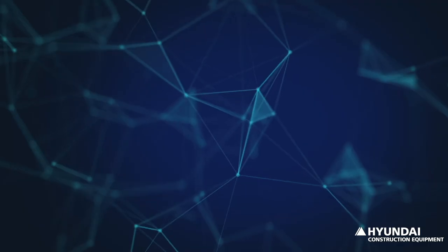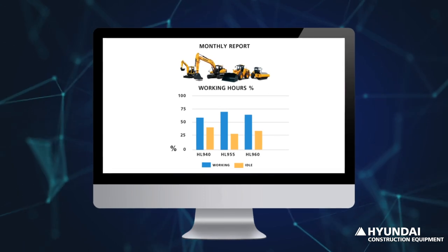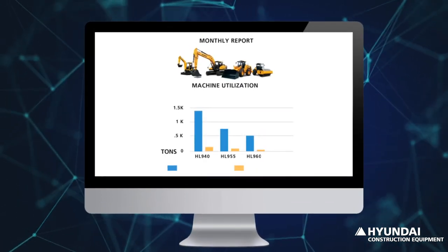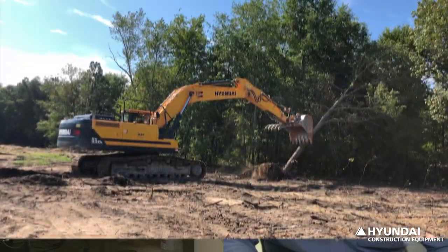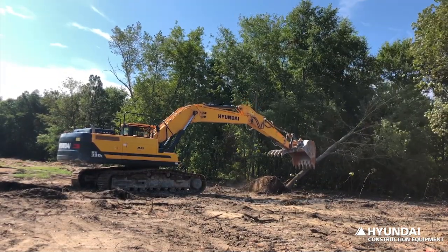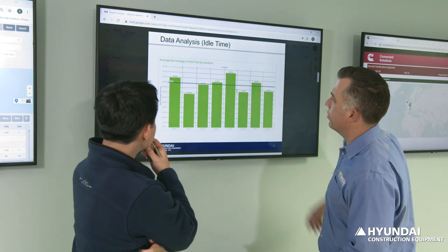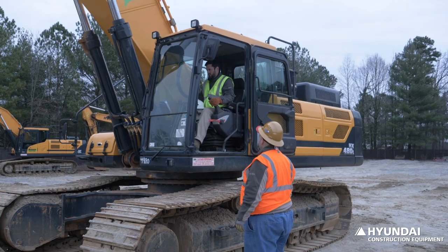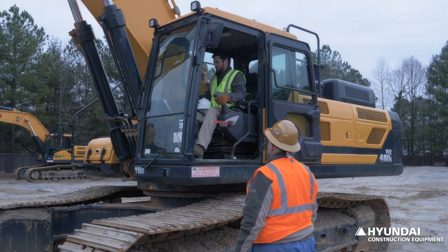Reports are created monthly and quarterly to display the fleet's productivity and utilization. The data collected is viewed and assessed to observe how each Hyundai machine is performing in the field. These analytical reports include such things as a unit's utilization, service requirements, idle time, and fuel economy. Hyundai's HiMate data analytics are proving to be a valuable contribution, making its machines the best they can be.